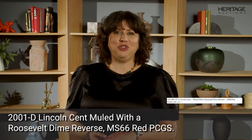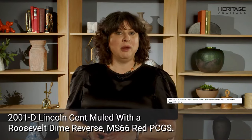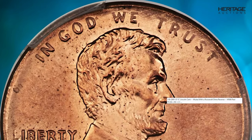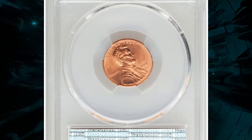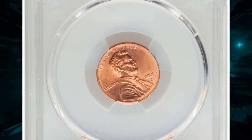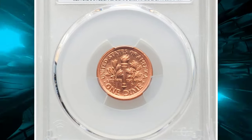At the Heritage Auctions August 2024 ANA Signature Sale, we have a 2001-D Lincoln Cent Muled with a Roosevelt Dime Reverse, certified MS-66 Red by PCGS.